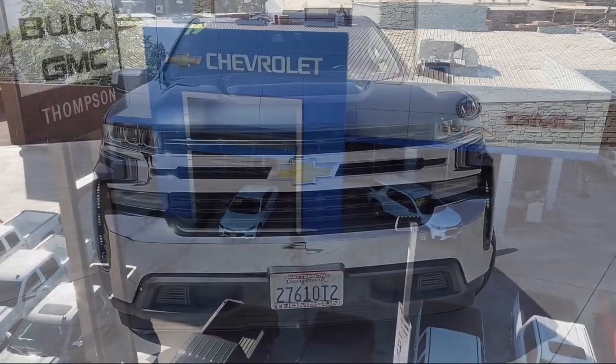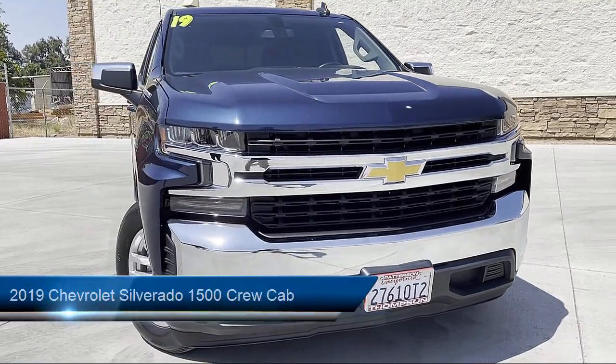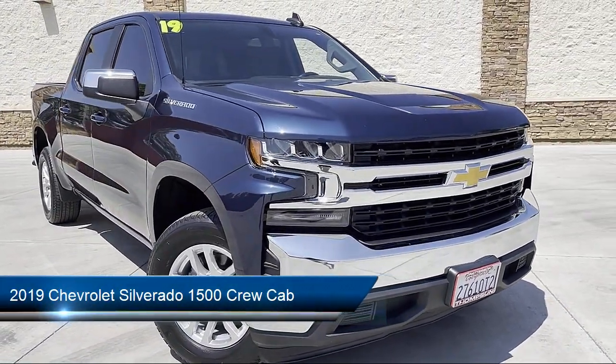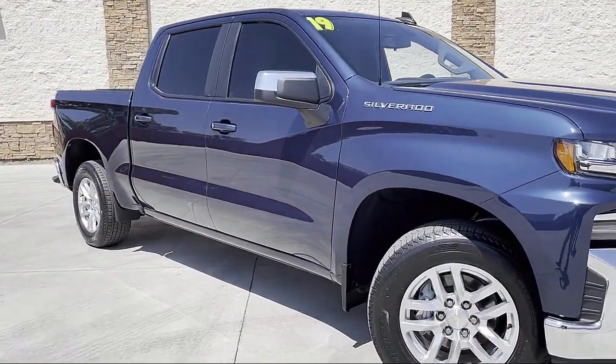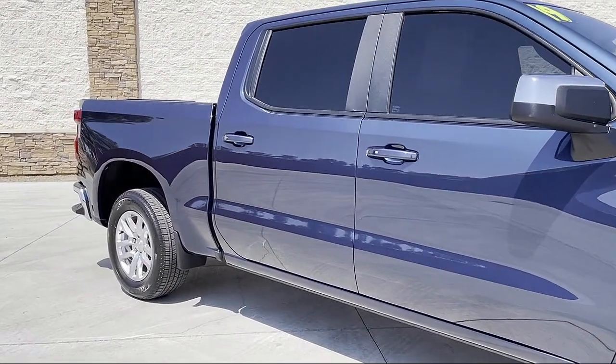Welcome to Thompson Chevrolet, and here's a look at one of our pre-owned vehicles from our great selection of cars, trucks, and SUVs. It comes equipped with All-Star Edition, Keyless Entry, Tow Package, Convenience Package with Power Equipment Group, Alloy Wheels, and OnStar.